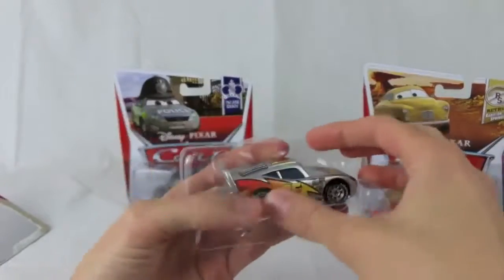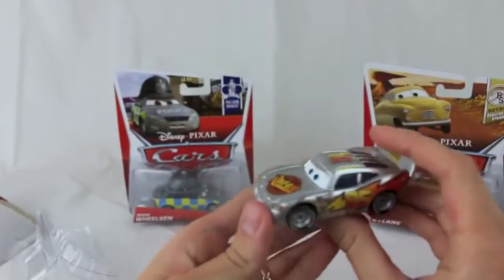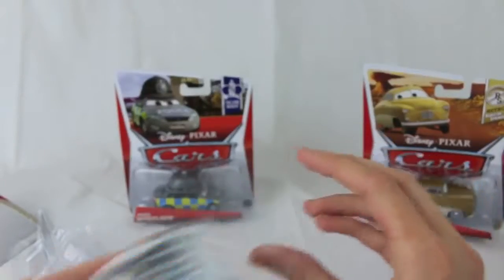Now I'm going to open up the other metallic deco car, and this is Lightning McQueen with metallic finish. When I first saw this I thought I already have a silver Lightning McQueen, but this Lightning McQueen is from the first Cars movie, whereas the other one released last year is from Cars 2.